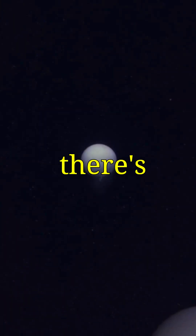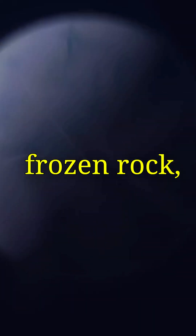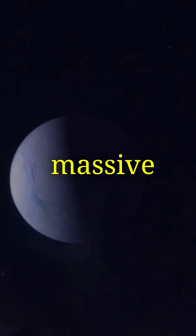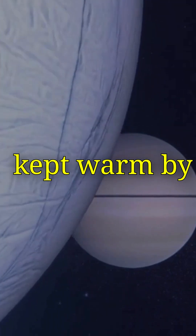Then there's Enceladus. At first, it seemed like just another frozen rock, until we discovered massive geysers shooting water into space. Beneath its icy crust, there's a global ocean kept warm by tidal forces.